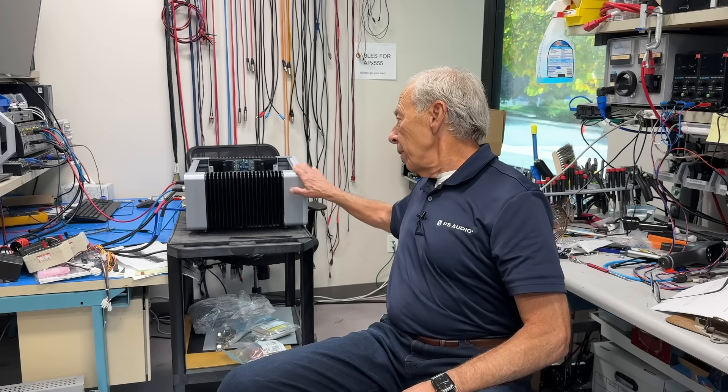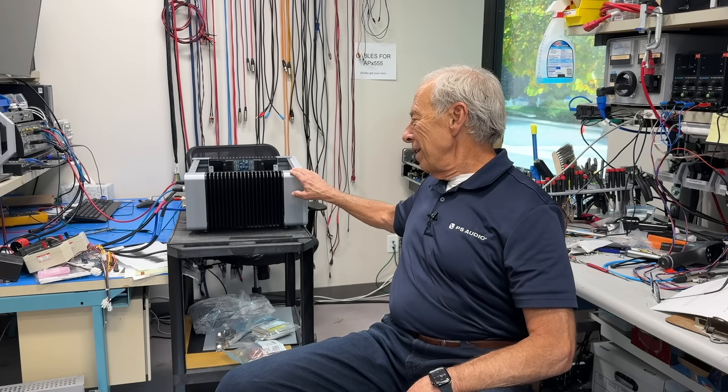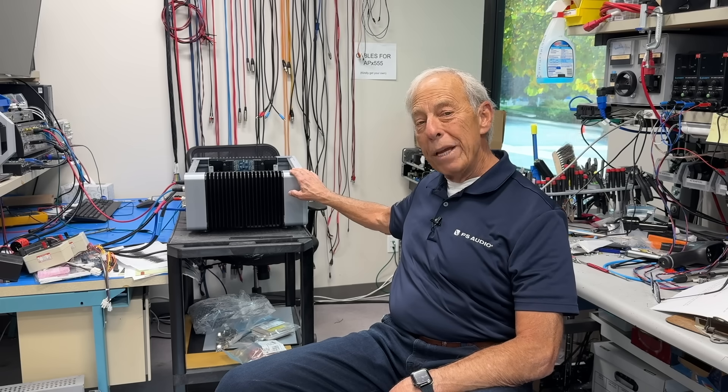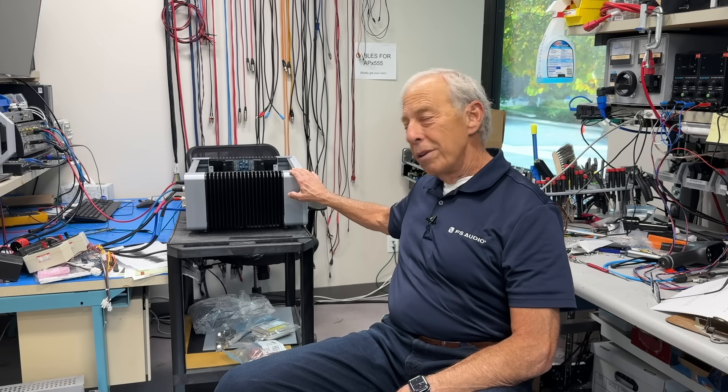There are PCM amplifiers out there, and maybe Lingdorf — I don't know what Peter is up to these days — but maybe he's making one. Here's a sneak peek: check that out. That is a new PMG amplifier sitting on Bob Stadther's test bench, and we just looked at the square wave from that.